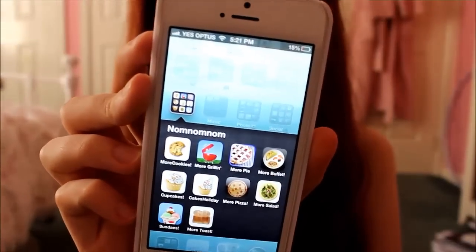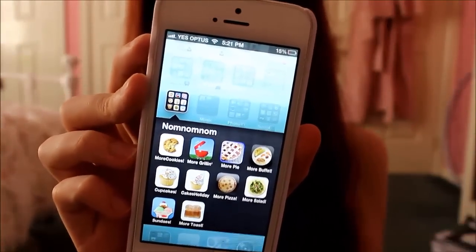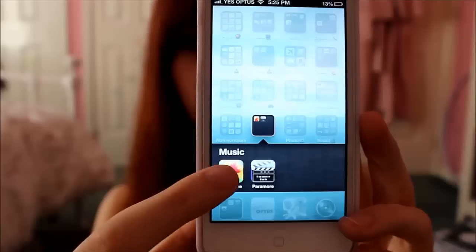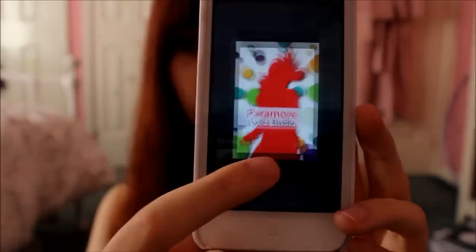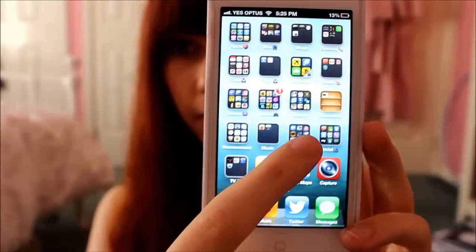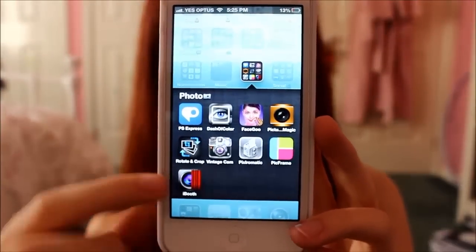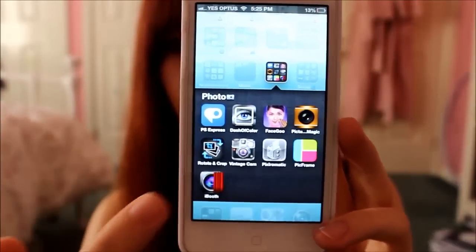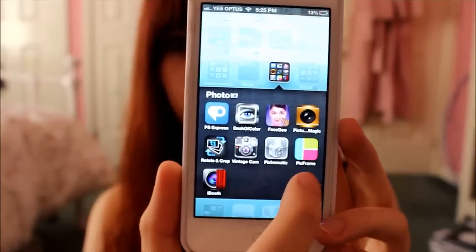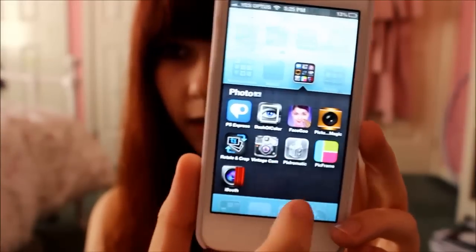This is my 'nom nom nom' section — apps where you make food, like more cupcakes, more cookies, more salads. These are music apps for song lyrics, and one is just facts about Paramore — both of them. Then photo related apps: various different things to do with photos, like Face Goo where you make your face silly, and frames, effects, cropping.